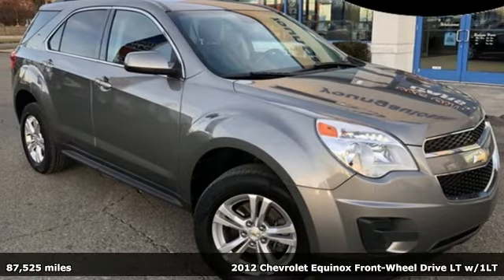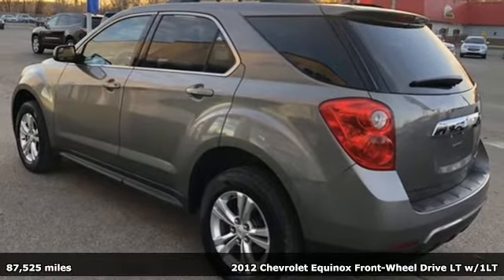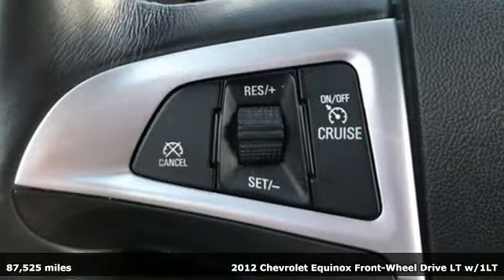It's a 2012 Chevrolet Equinox. Performance, value, durability — Chevy. It comes nicely equipped with features you'll love.